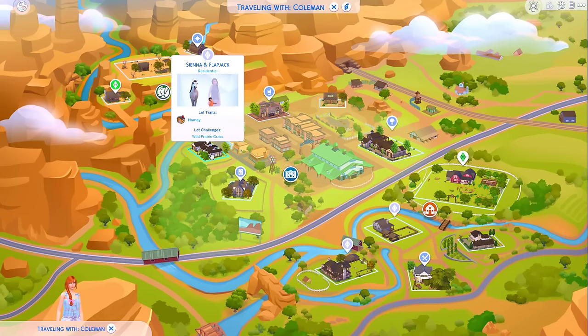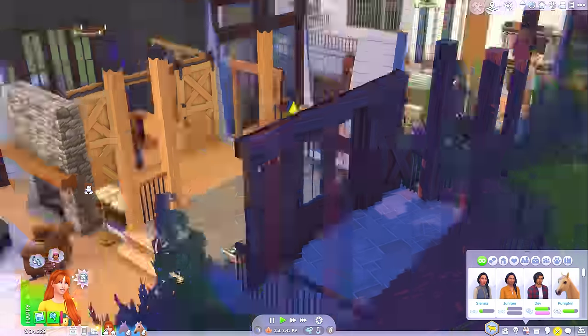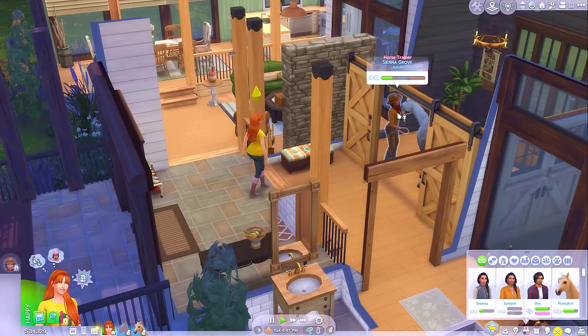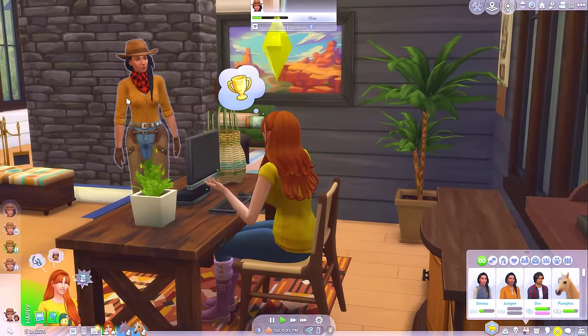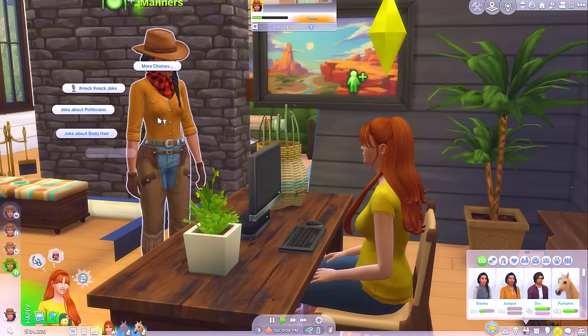Let's go see Sienna - she might be nice. She's got horses, I've got horses. This girl's pretty cool anyway - she's a horse trainer. It looks like we're already kind of friendly. Are we already friends with Sienna? No, we're acquaintances, but we do know all of her traits, so we must get on pretty well. I think Sienna is going to be our best friend. She's a lot more chill than Juniper.